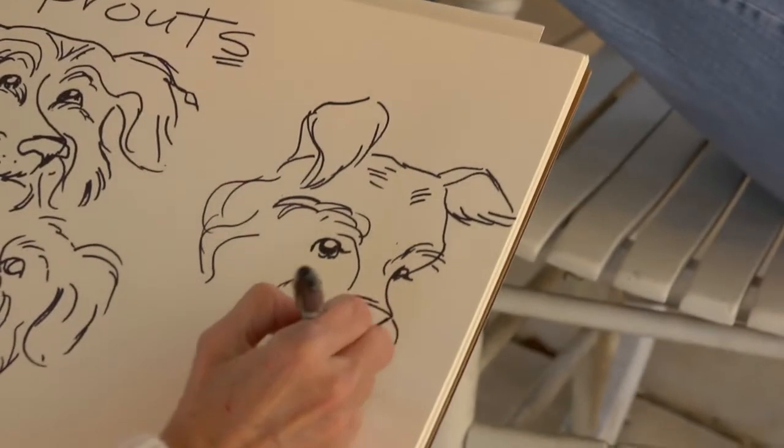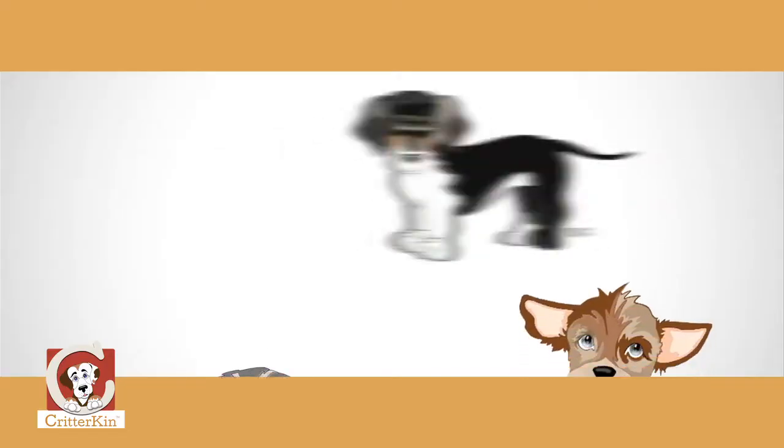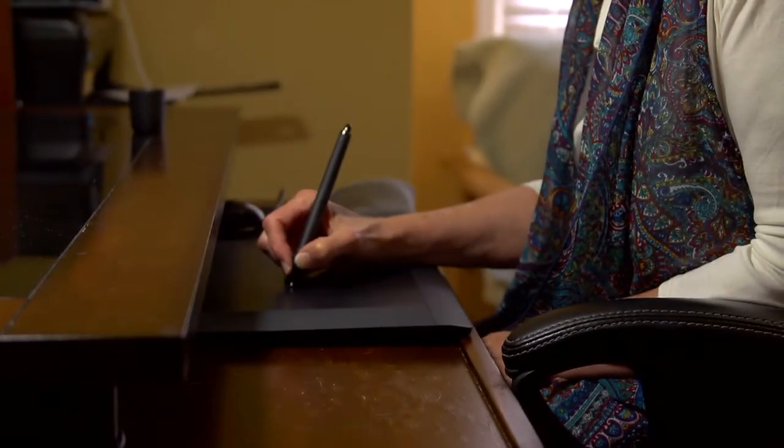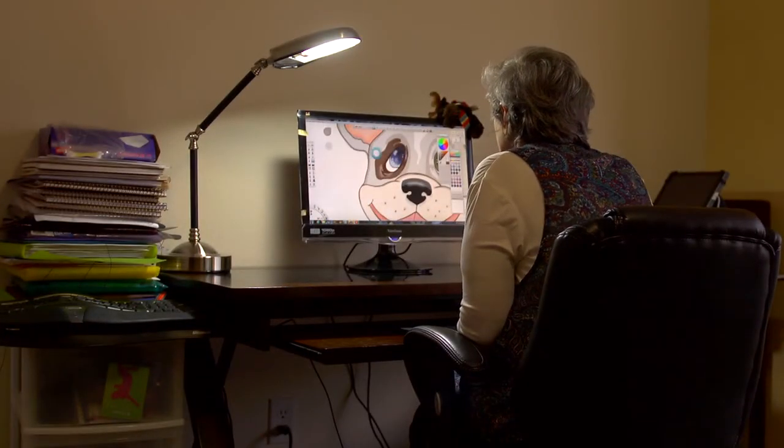My idea was to tell the story of a group of mixed breed dogs and the children who love them. I was about halfway through my story when two things happened. First, it occurred to me that maybe we could put lessons into this story. And second, my business partners suggested that we try making it into a mobile app that kids around the world could enjoy.